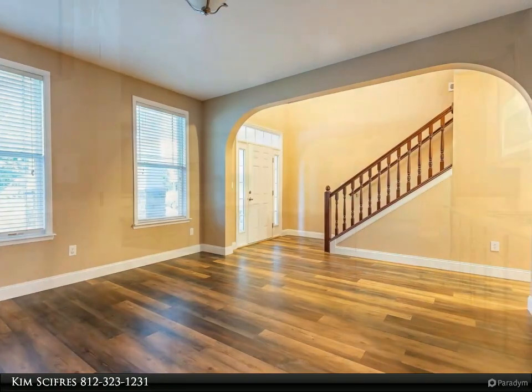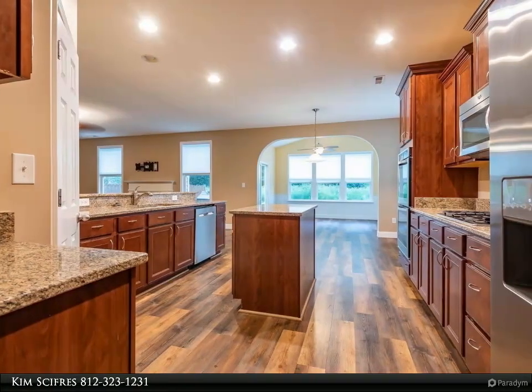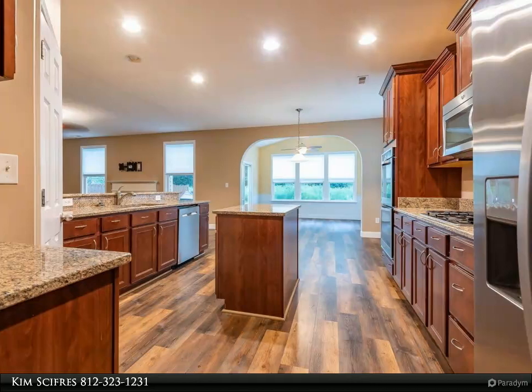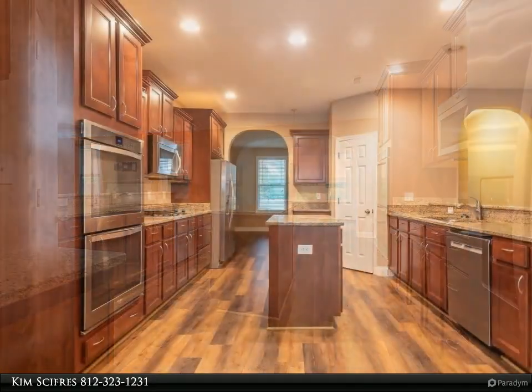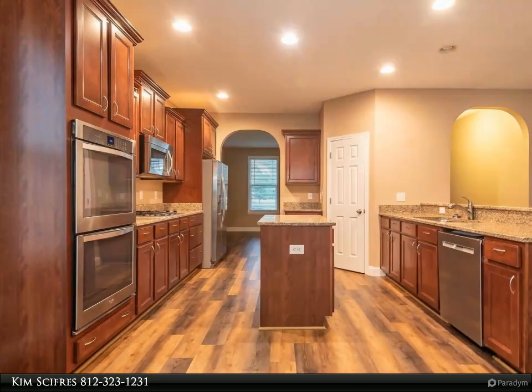The gourmet kitchen, great room and sunroom all open to each other. The gourmet kitchen has granite countertops and a gas cooktop, an island and a double oven and microwave. In the family room a 70-inch TV will be staying with the home. How cool is that?